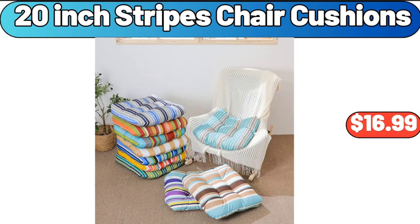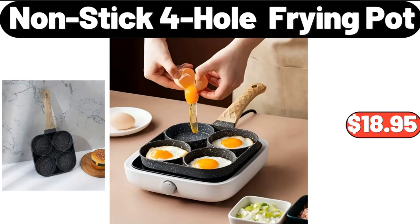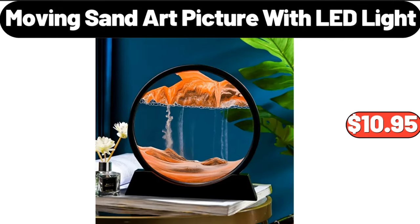20-inch stripes chair cushions, $16.99. Four shelf garage shelving unit, $41.99. Non-stick fry whole frying pot, $18.95. Moving sand art picture with LED light, $10.95.